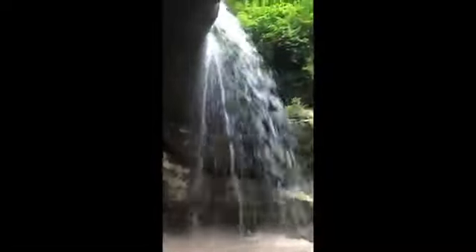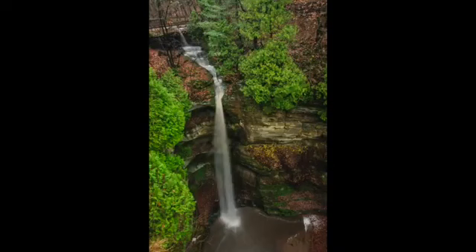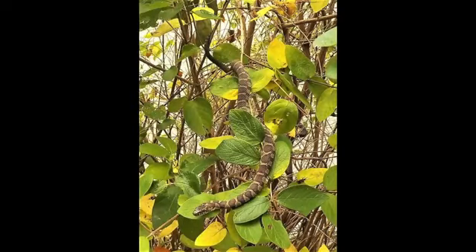Cross back over the stone CCC bridge and follow the Red River Trail markers to the bottom of Wildcat Canyon. On your way, look for wildlife such as the Northern Banded Water Snake. Don't worry — they are harmless and just looking to sun themselves along the water's edge.